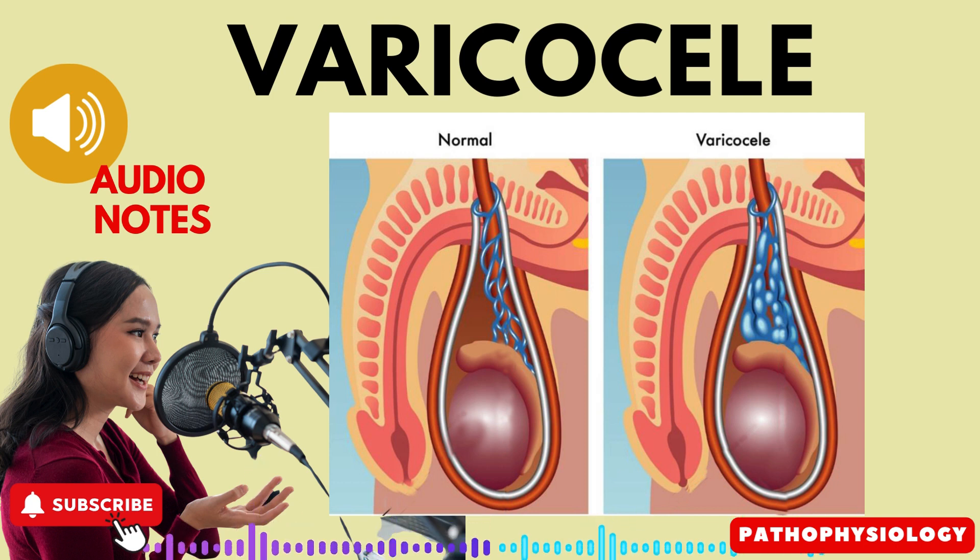Signs and symptoms. A varicocele may present itself in several ways. Some individuals may experience no symptoms at all, while others may have the following signs and symptoms.